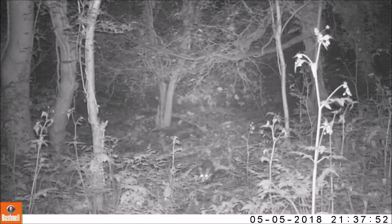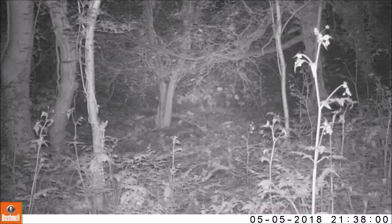We found two badger setts this year where we set up trail cameras in the hope of getting some footage of badger cubs. However, we found that foxes were living here and it was their cubs that were emerging from this part of a badger sett.